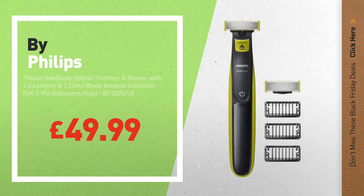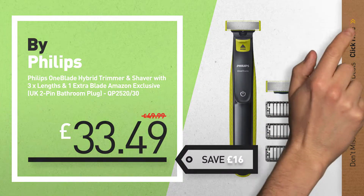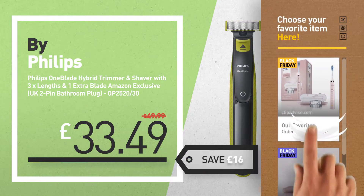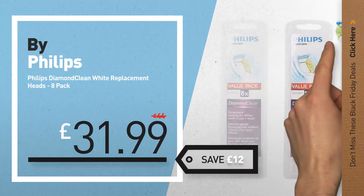Number 3, Black Friday Deals, now available online. Click the circle and get yours. Number 4, available now on Amazon only at £31.99.